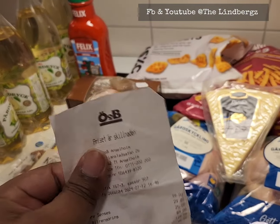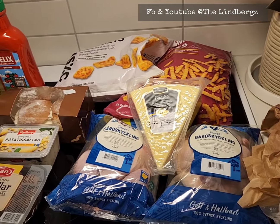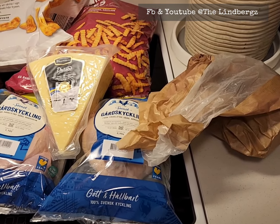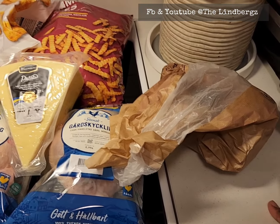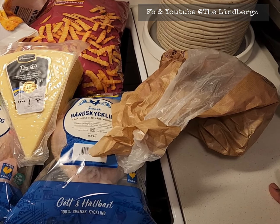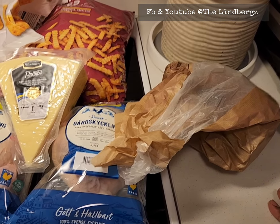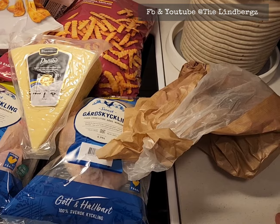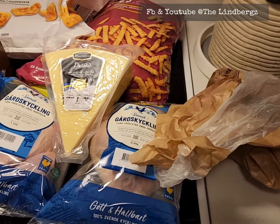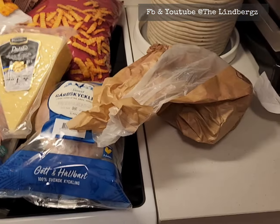We went to Hemköp and we also went to ICA Maxi. Let me show you guys what we bought from ICA Maxi. To start with, we got ourselves a fika — my husband actually had to beg me to buy this fika because I told him I was on a diet, but he said please, just take one fika.